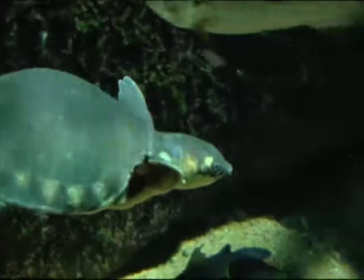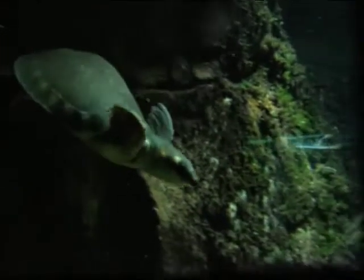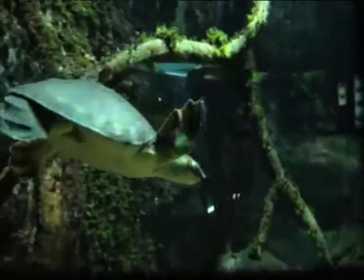Their bodies are very unique to any other Australian turtle species and even in the world. Pig-nosed turtles can reach up to 60 centimetres in length and weigh nearly 22 kilograms, and they're quite a swimming machine. They feature flipper-like front limbs and heavily webbed hind limbs which are great for paddling and swimming.